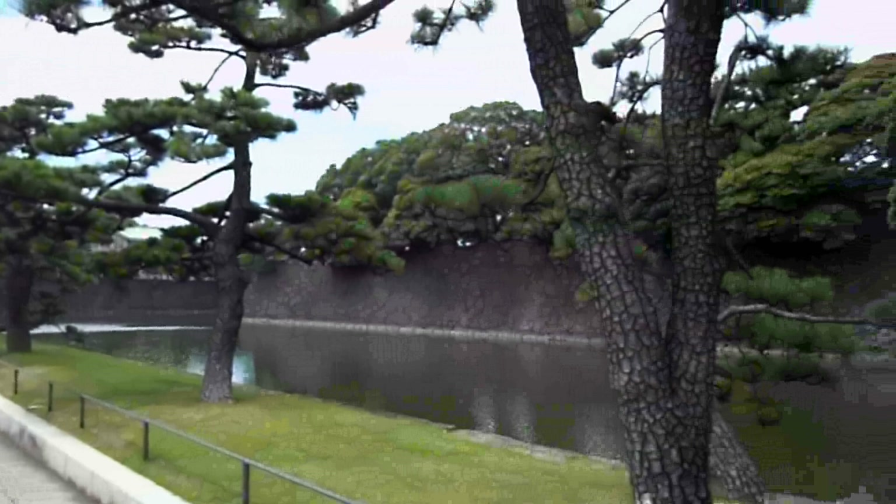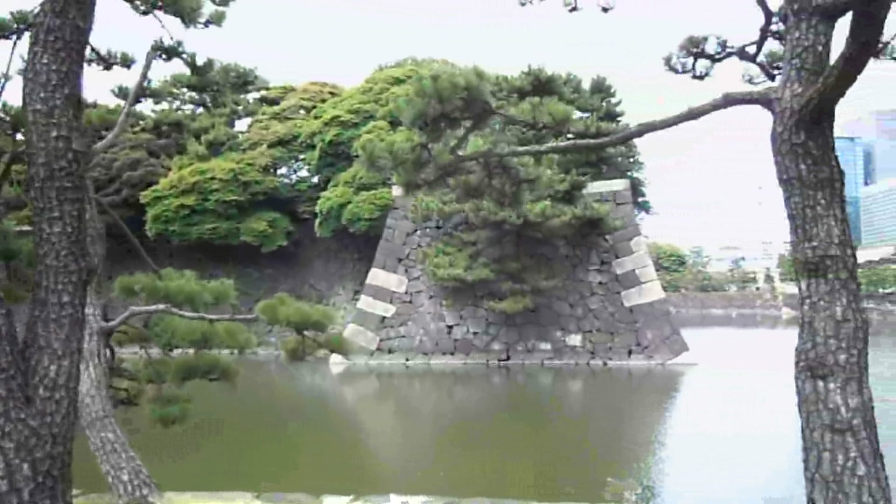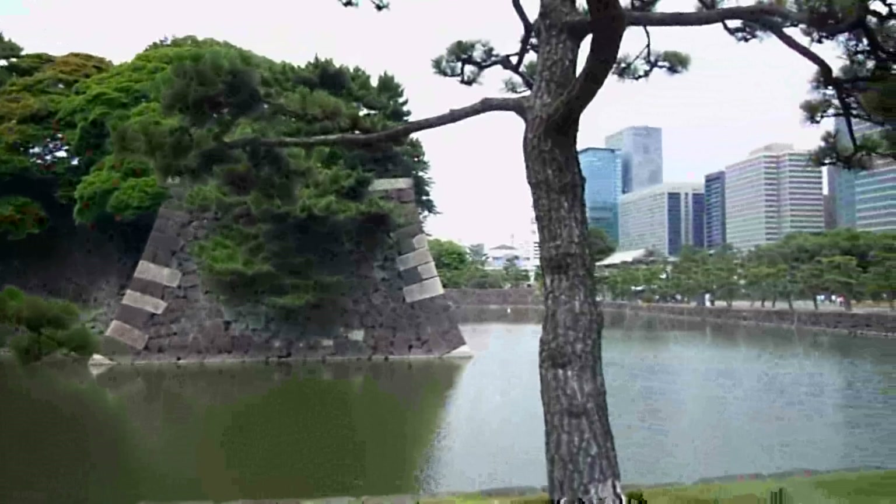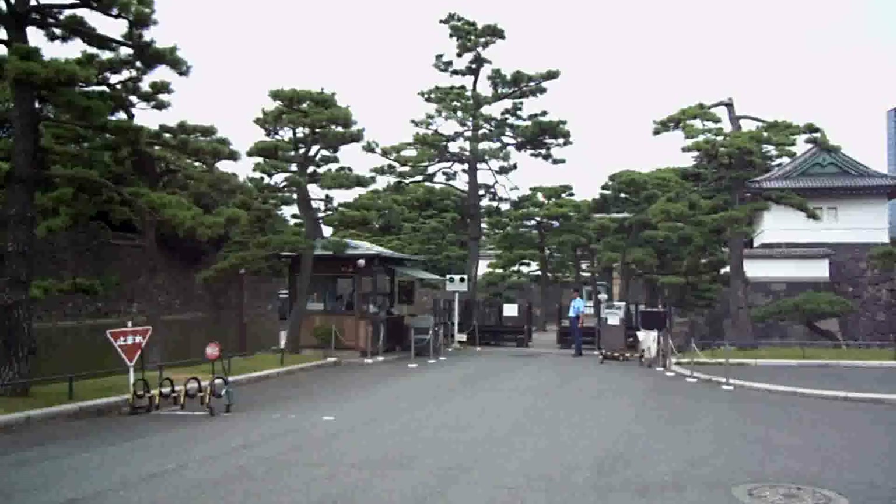On each of these corners there's a pedestal — you can see one there. On top of that would have been a structure that looked like this. There are actually 19 of these, and they're sort of watch houses, guard houses, and storerooms. They would have been full of weapons and samurai. Anytime you see one of those pedestal-type shapes, it would have had one of those buildings on top.